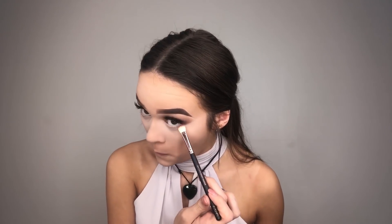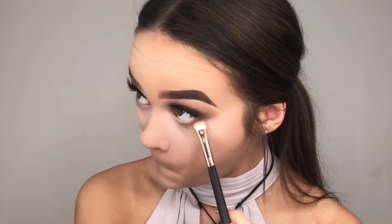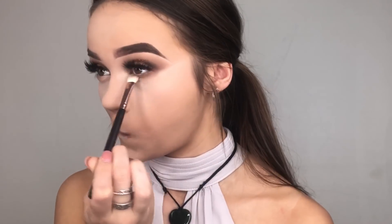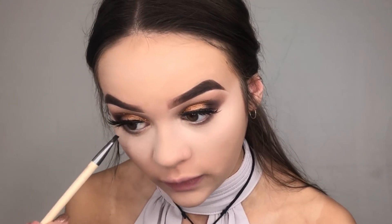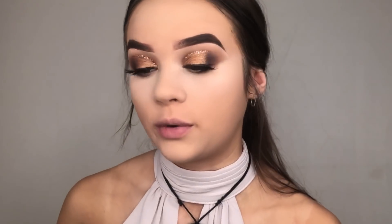To finish off my eyes, I'm taking that light shade from the Huda palette and blending it underneath my eye. Then I'm going in with the dark shade in the bottom corner using my Lux Smoky Shader brush from Zoeva, running it across my waterline. I'll then take an angled brush from Eco Tools with the black shade and run it even closer along the waterline to make it more smoky, then blend it out.